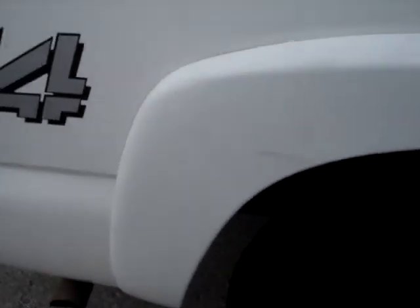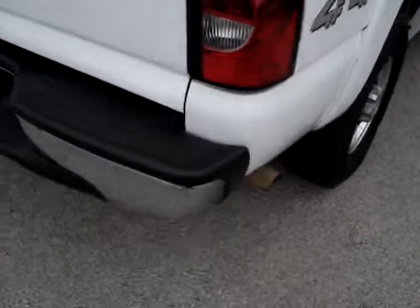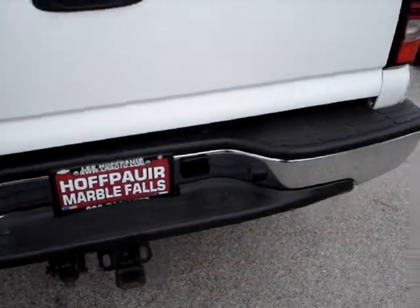There's a little scuff right here, but that could be buffed out pretty easy. Little scuff here, but it's all surface scratches — nothing into the paint. So we can get somebody to buff that out real well. A nice clean truck.